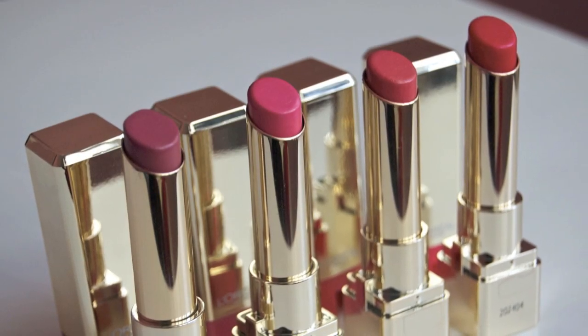Let me know if you guys pick any of these up or if you have already picked these up — let me know which shade is your favorite. I'm going to post a few pictures at the end here. Hope you guys enjoy, and please like and comment below if you would like more reviews on new products. See you soon, bye!